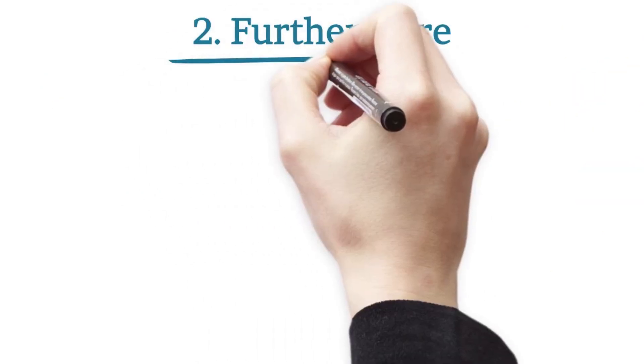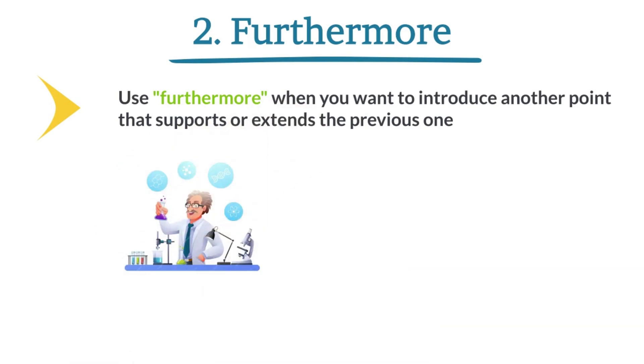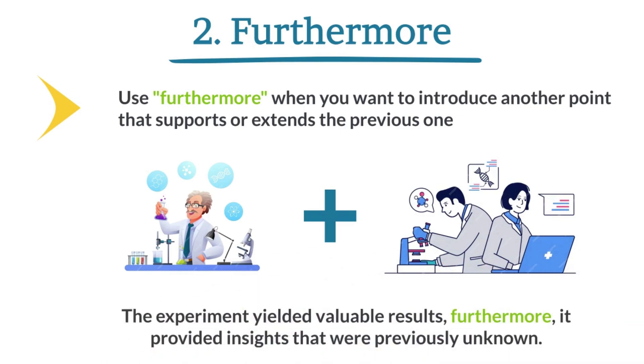Furthermore. Use 'furthermore' when you want to introduce another point that supports or extends the previous one. The experiment yielded valuable results. Furthermore, it provided insights that were previously unknown.